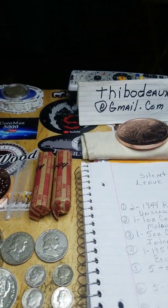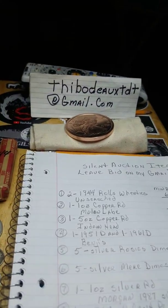Next, we're going over to the silent auction items.